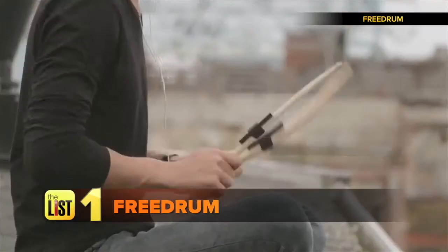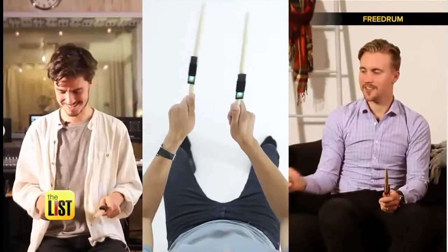First up, Free Drum. Free Drum allows you to take the drumming experience from a soundproof studio to your sofa, the outdoors, or any place you can connect to a smartphone. All that air drumming mom yelled at you for might finally pay off.